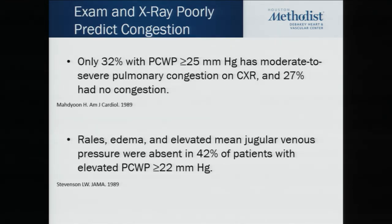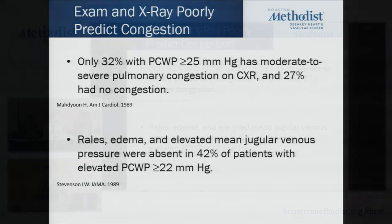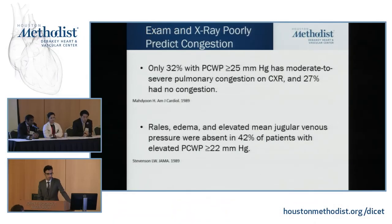We've known since the early 1980s that physical exam and chest X-rays are not very good at detecting congestion. In this particular study, rales and elevated JVD were only present in 42% of patients who had an elevated wedge pressure greater than 22. Similarly, chest X-rays did not show any congestion in patients with a wedge pressure greater than 25 in a third of cases.